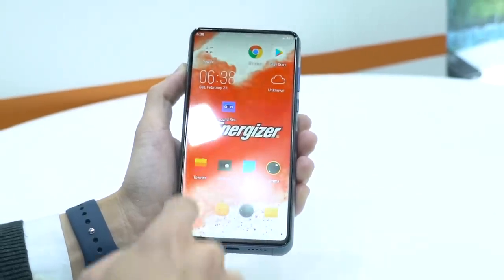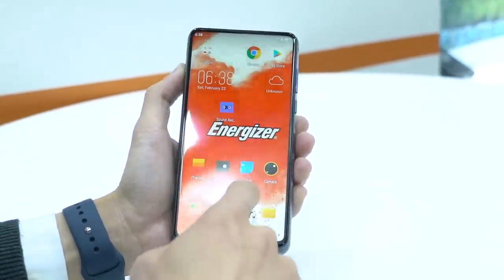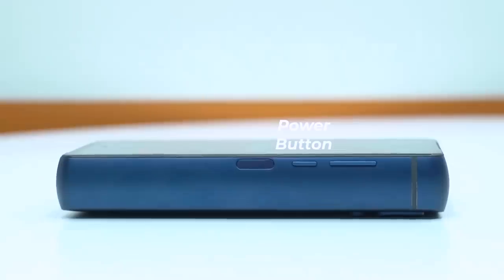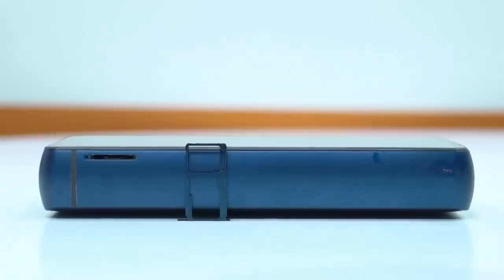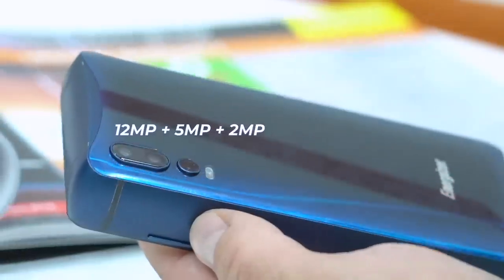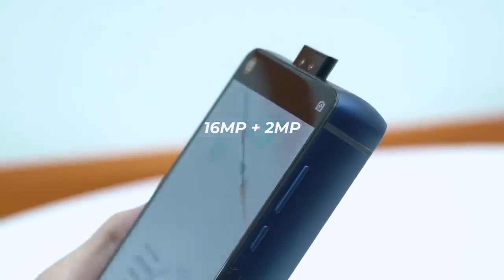Other than that, it's just a regular Android smartphone — quick settings panel and notification shade, an app drawer, speaker grills and USB-C port on the bottom, power button and volume rocker on the right, a SIM card tray that houses two nano SIM cards and one micro SD card, and a triple camera setup at the back with dual front cameras that pop up.